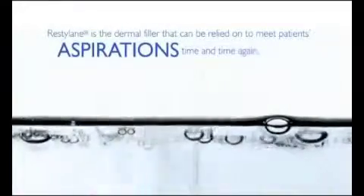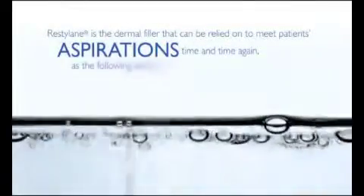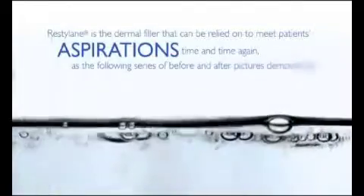Restylane is the dermal filler that can be relied on to meet patients' aspirations time and time again, as the following series of before and after pictures demonstrate.